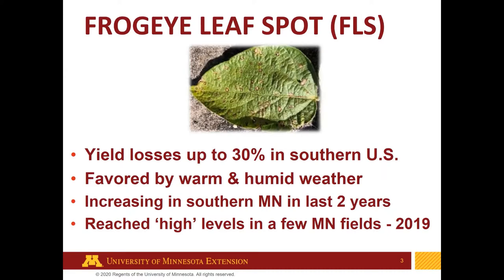This disease has been increasing in southern Minnesota in the last two years, up into central Minnesota as well, and it has also been increasing across Iowa and South Dakota. I suspect this increase is driven in large part by our wet summer weather conditions. It reached high levels in a few fields in south central Minnesota in 2019, at least one of which was high enough that fungicides were sprayed specifically to control frog eye leaf spot.